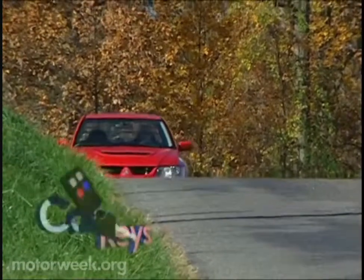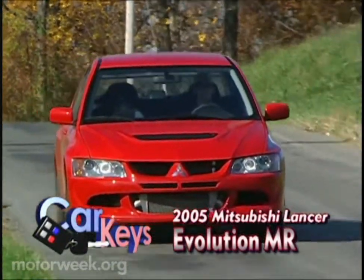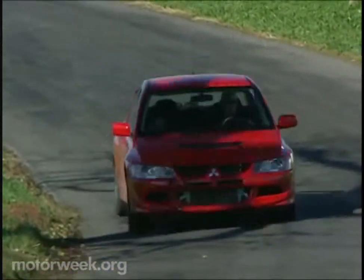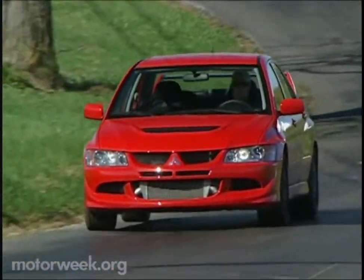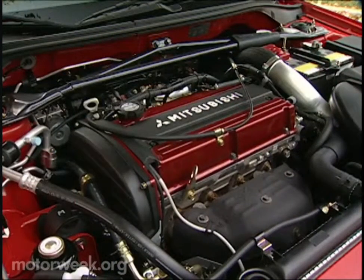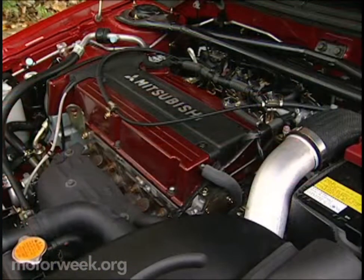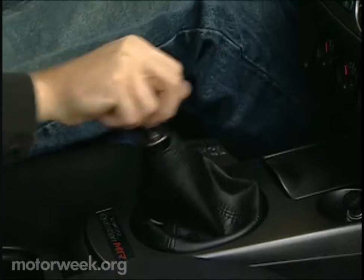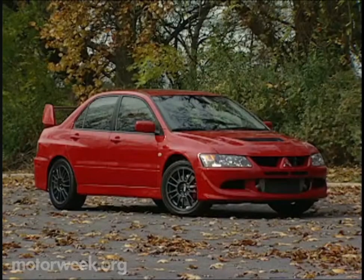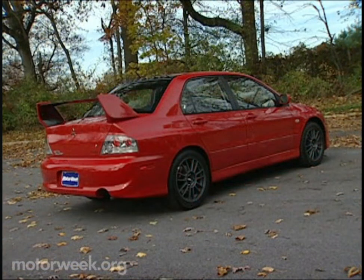Next, we turn the ignition key on Mitsubishi's latest pocket rocket, the 2005 Lancer Evolution MR edition. The MR is an even more potent version of the Lancer Evolution 8, which lit up the Fast and Furious import scene when it debuted in 2003. But unlike many performance cars, the MR isn't just about horsepower. It uses the same 276-horsepower 2-liter turbocharged 4-cylinder as the Evolution 8, but gets a new 6-speed manual gearbox in place of the Evo 8's 5-speed. The MR also gets a serious handling edge thanks to special Bilstein shocks and lighter forged BBS wheels.